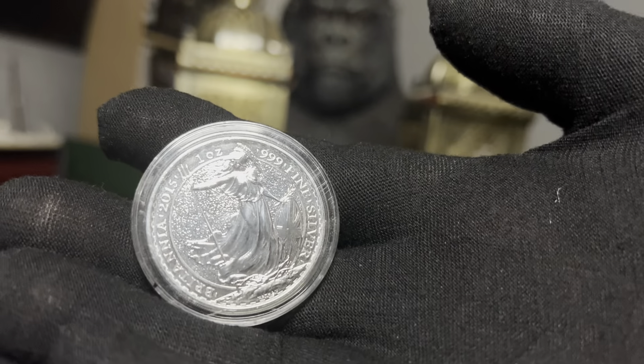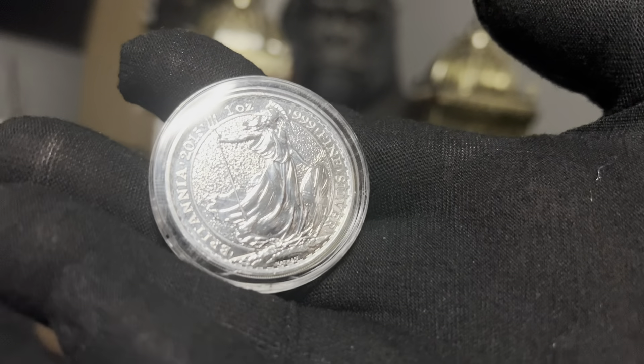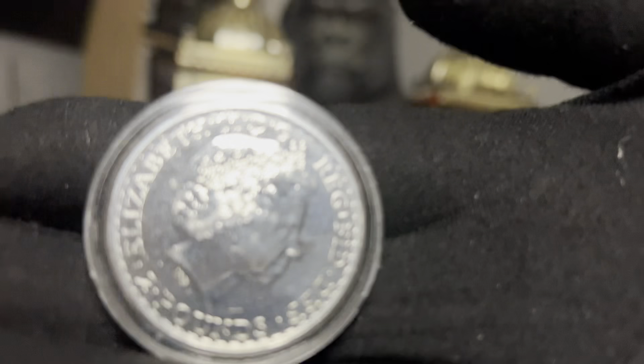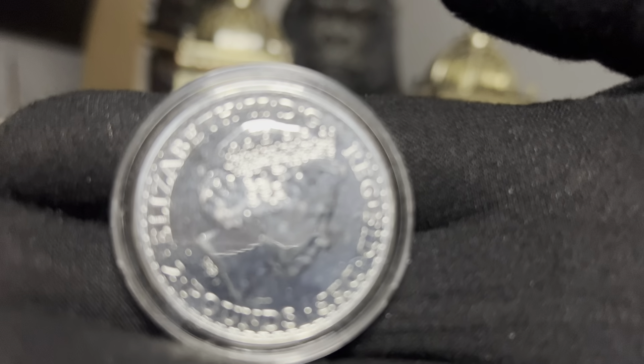And then I also picked up a 2015 Britannia. If you watch the previous videos, I bought a whole tube of the 2023 Queen's head Britannia. This one came up as part of Set Three, so I decided to grab it.